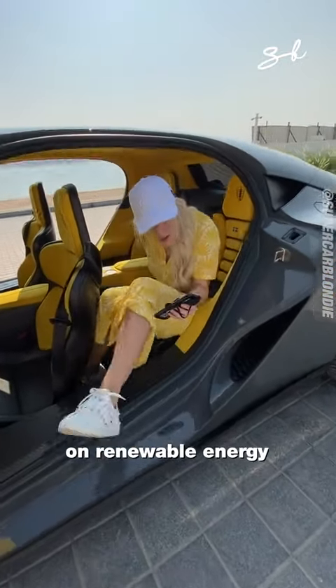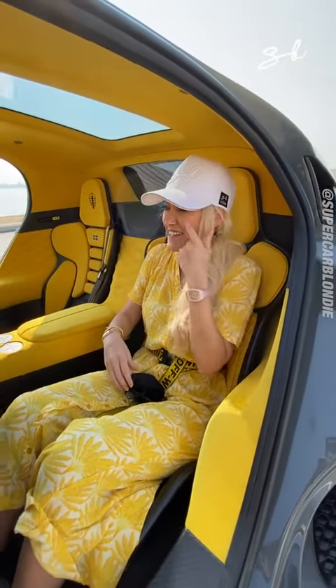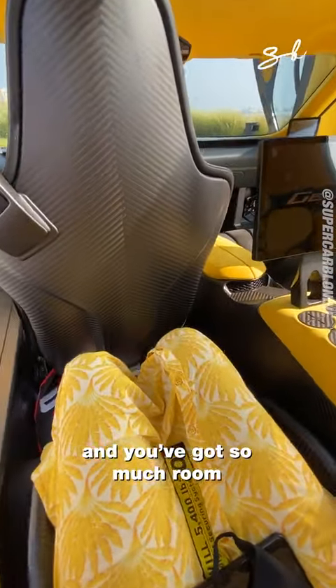You can run this baby on renewable energy or fully petrol, pretty much anything except for diesel — don't put that in here. These are the back seats and you've got so much room. It's unbelievable.